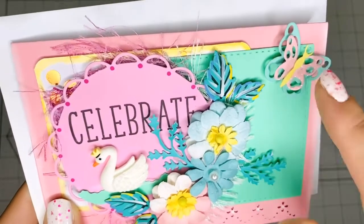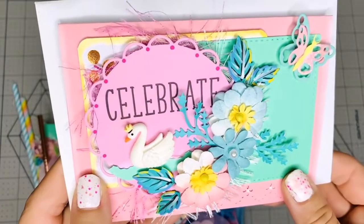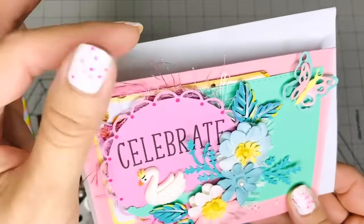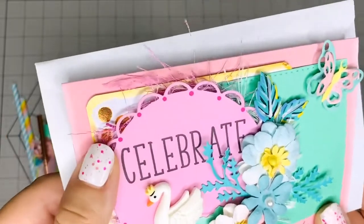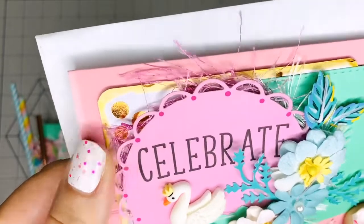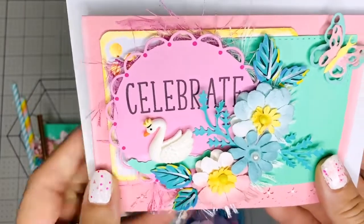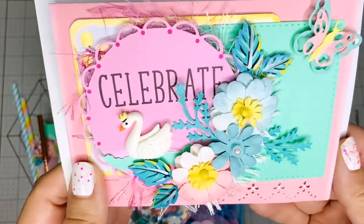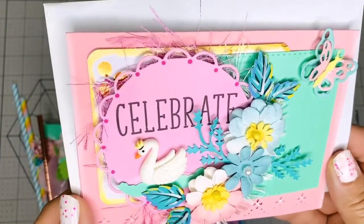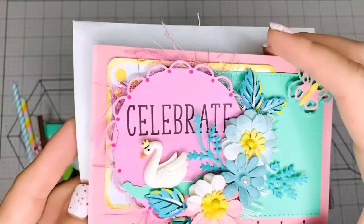She die-cut those butterflies, and these leaves here — wow, everything is amazing. She added some eyelash trim around there. She probably stamped that sentiment because it's too perfect to be written, and she added some pearls because she knows that I love pearls. Laureen, this is amazing — she made this card. I'm just awful at making cards and she did such a great job.